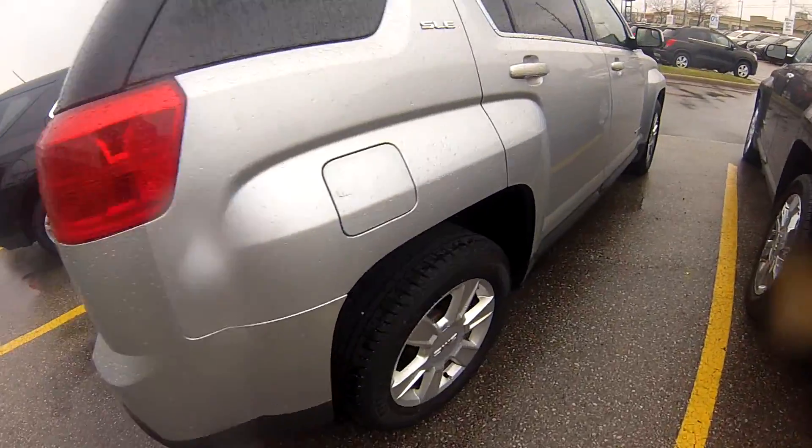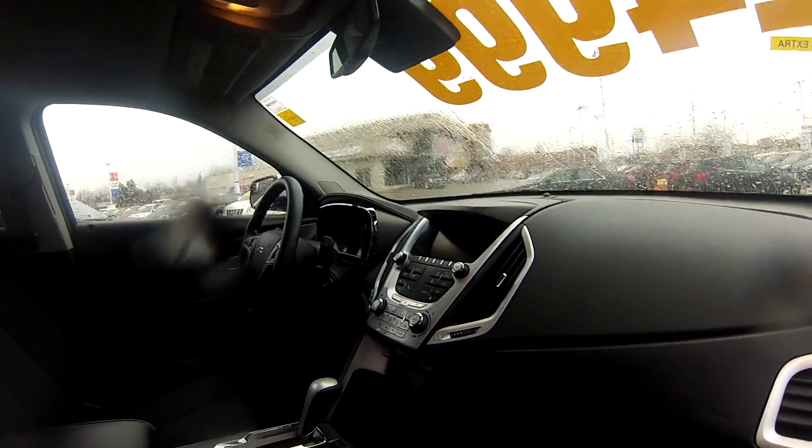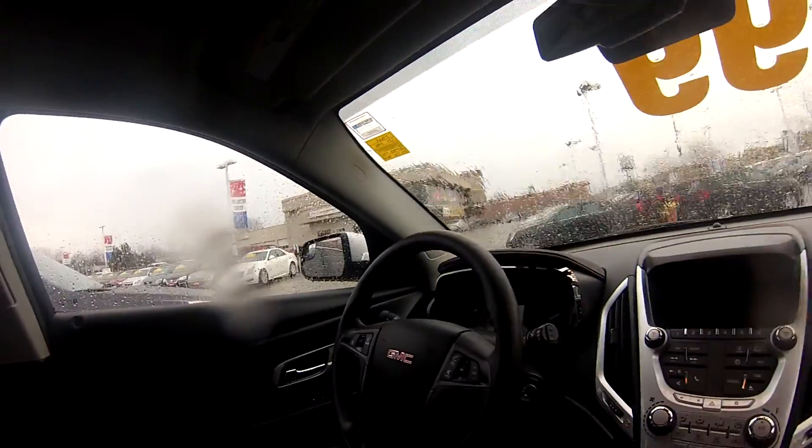We also have four-wheel disc brakes and of course the renowned interior on the Terrain. This one has a six-speaker sound system, cruise control, Bluetooth for your cell phone, steering wheel audio controls, and all that good stuff.